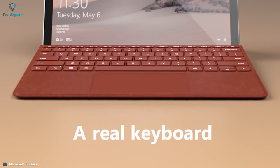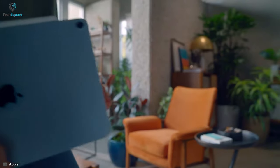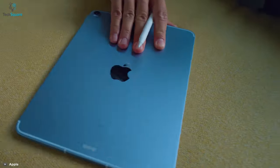They also offer a keyboard, protective magnetic cover, almost the same size display, and other things you might be looking for in your daily uses. Overall, these devices run on their dedicated OS, which makes them perfect for people in different ecosystems.